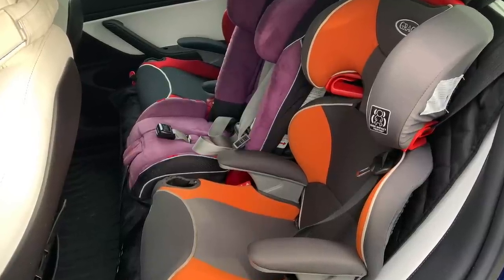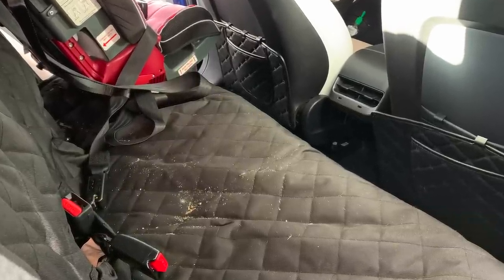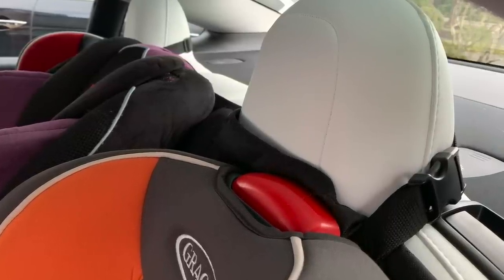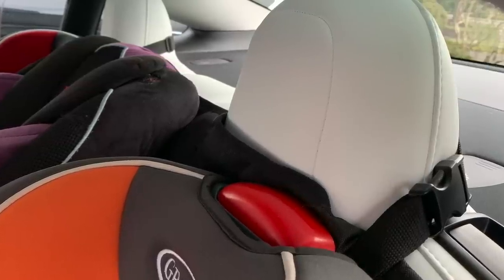Another question I always get is how do you fit three car seats in the back — there are videos on that and links in the description. Back to the seat protector: it's done a pretty good job. A couple things to warn you about though — the straps on the top that keep it from falling down loop around the very top of the headrests. The good news is those don't seem to have made any damage at all.